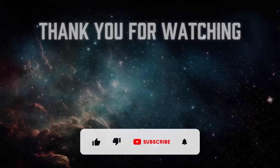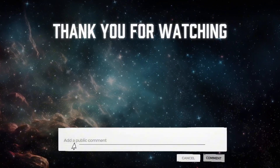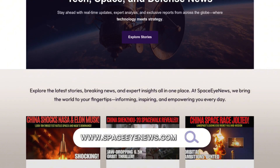If you enjoyed this video, don't forget to like, share, and subscribe for more updates. Leave a comment below, and you can also visit our website at spaceinews.com. Thank you for watching, and see you next time!